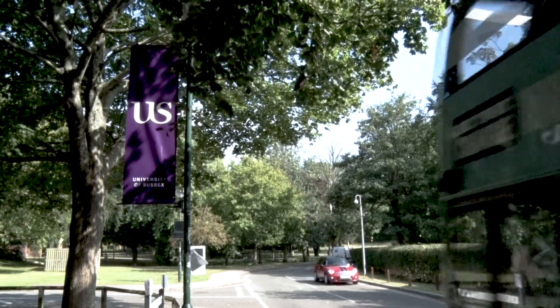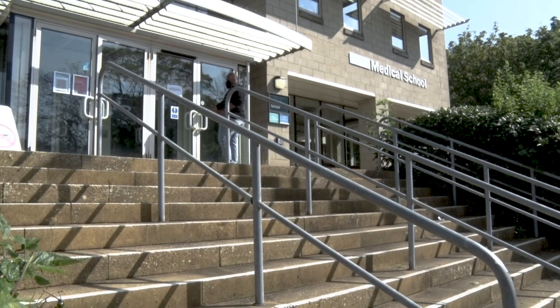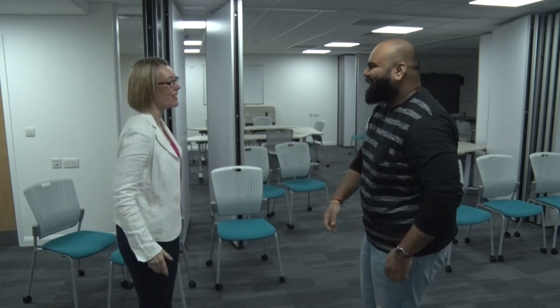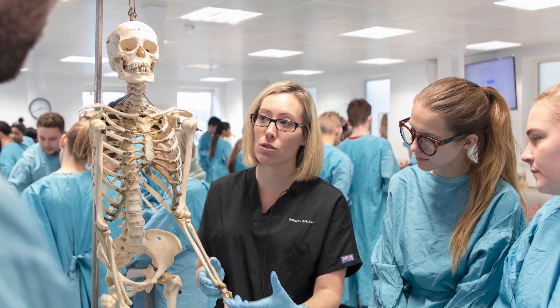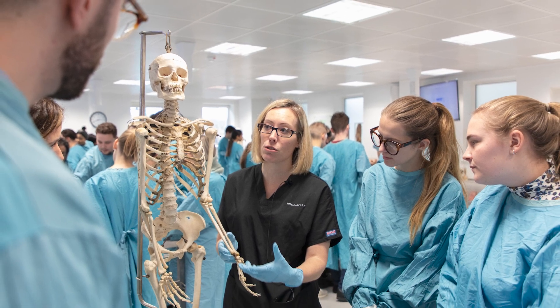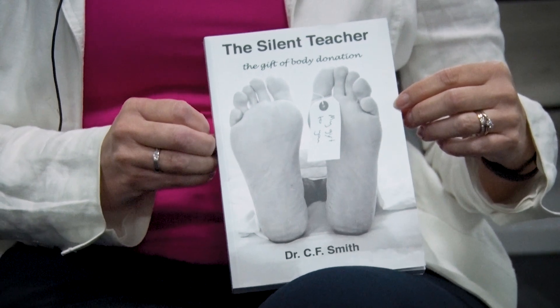To understand what exactly a whole body donation is, I have come to the University of Sussex to meet Professor Claire Smith. Professor Claire is the head of anatomy at Brighton and Sussex Medical School at the University of Sussex, and also the author of the book Silent Teachers: The Gift of Body Donation. So Professor Claire, tell me — what is body donation and what is its significance in a medical school?